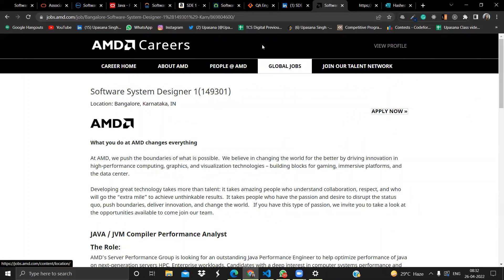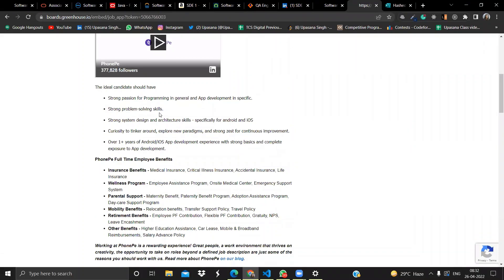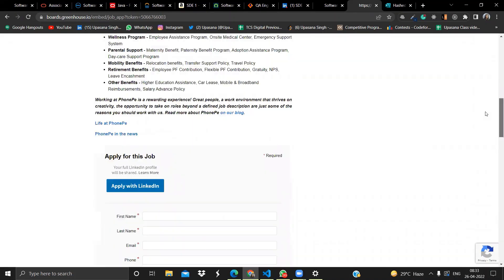The next opportunity is from PhonePe. They are hiring for Software Engineer. The ideal candidate should have a strong passion for programming and app development, strong problem-solving skills, understanding of system design, architecture skills for Android and iOS, and one or more years of experience in Android or iOS app development. Fill out the form to apply for this opportunity.